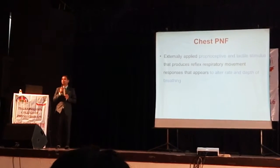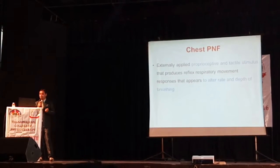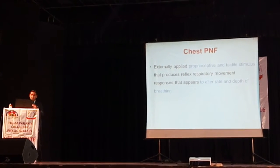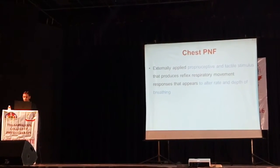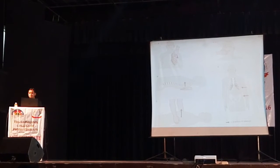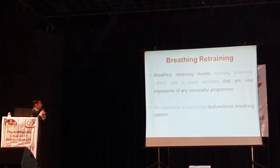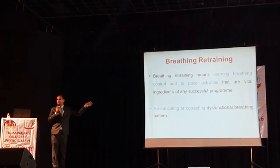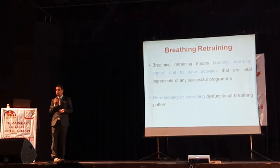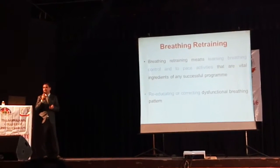Chest PNF is a very old technique, highly effective with very good evidence. It is the best technique available in our toolbox. Externally applied proprioceptive and tactile stimuli produce reflex respiratory movement responses that appear to alter the rate and depth of breathing. We go with intercostal stretch, stimulation of different muscles, and inhibition of different muscles to improve the patient's condition, dealing with biomechanics and facilitatory and inhibitory techniques. Breathing retraining — breathing is the first act an individual does when born and the last act before death — here we retrain breathing control and pacing with different activities.